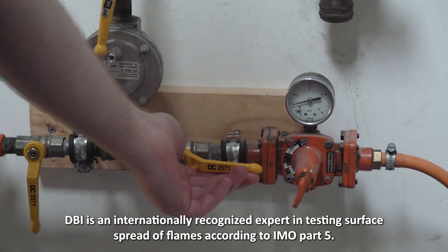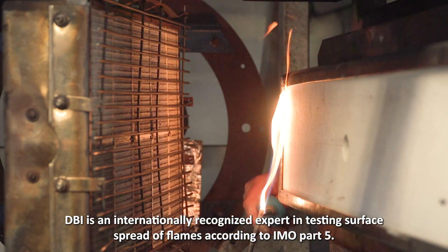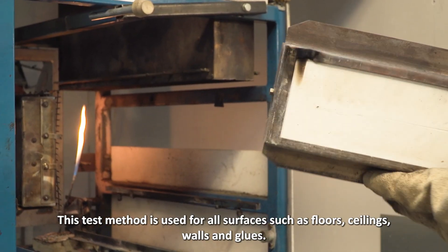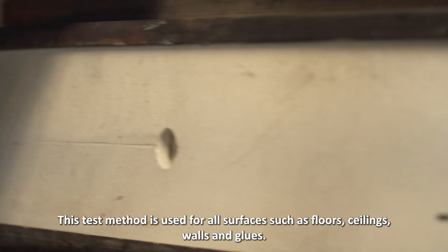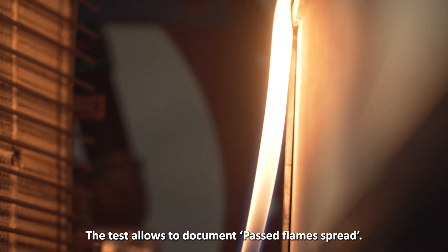DBI is an internationally recognized expert in testing surface spread of flames according to IMO Part 5. This test method is used for all surfaces such as floors, ceilings, walls, and glues. The test allows documentation of flame spread.